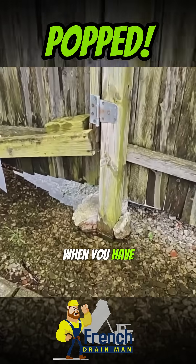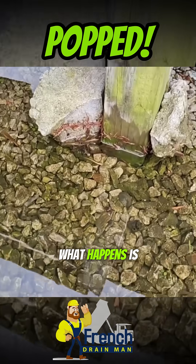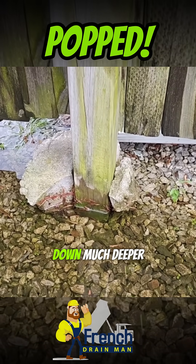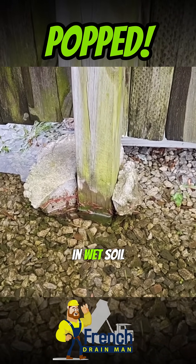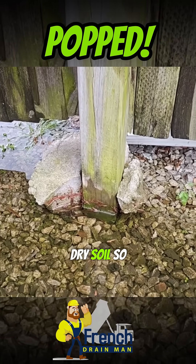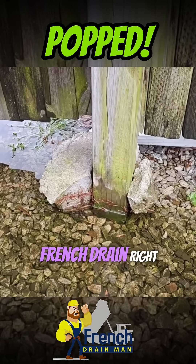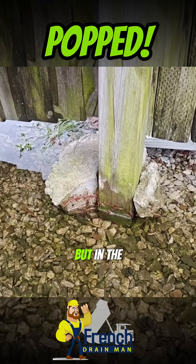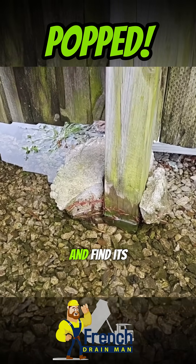In the north, when you have water problems and you ignore them, the frost travels much deeper in wet soil than in dry soil. So if you had a French drain right here, not only would these posts not rot, but in the wintertime the frost wouldn't go so deep.